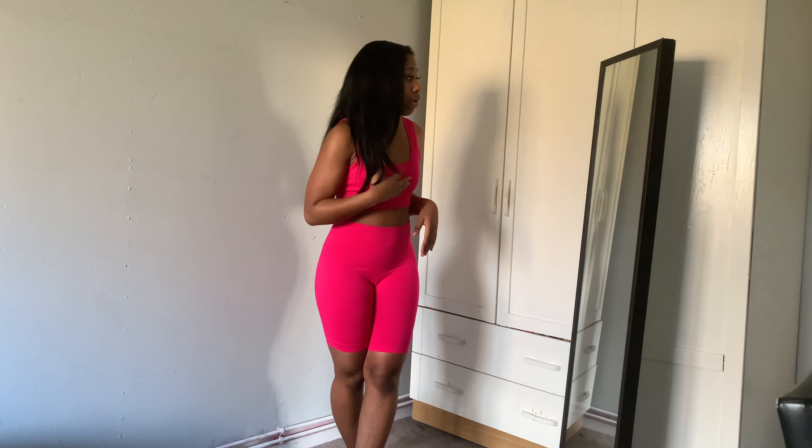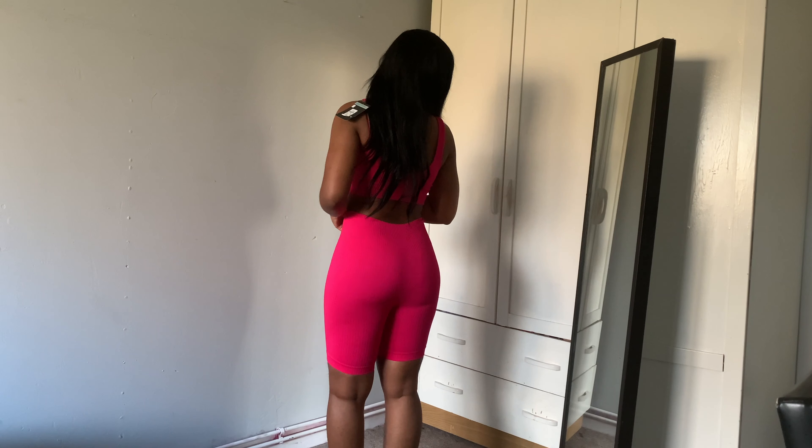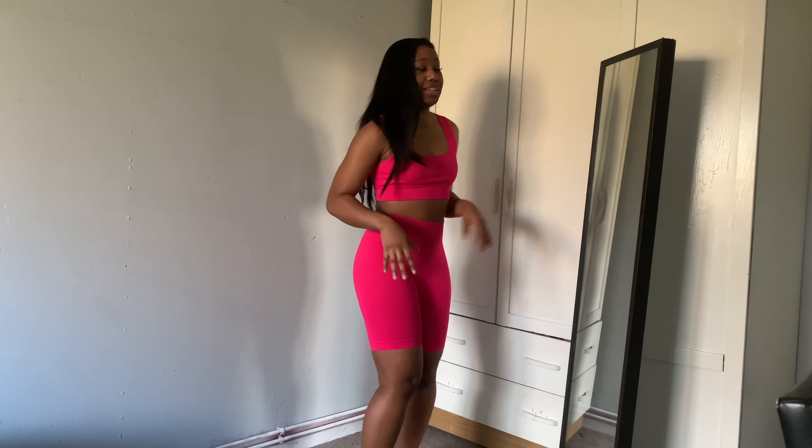Next we're switching up to the hot pink set — I absolutely love this color, it's perfect for summer. This sports bra is not padded and I definitely think I should size down; I got it in a small but I should have gone extra small. There is a little excess material but it's not crazy. I've got a nipple cover on underneath. The cycle shorts I also got in a small and they're the perfect size — the ribbed material is really stretchy.